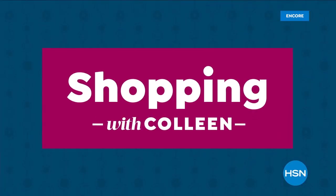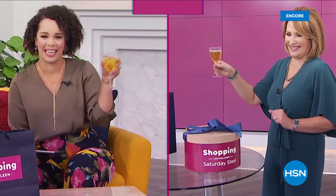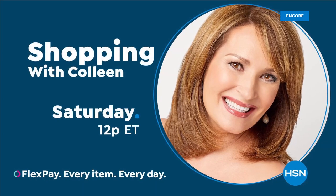Join Colleen Lopez as she shares new favorites and top finds you'll love. Shopping with Colleen Saturday at 12 p.m. Eastern.